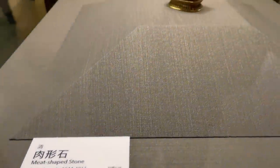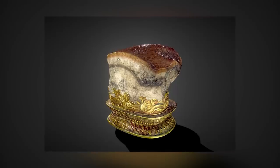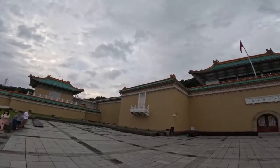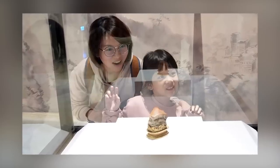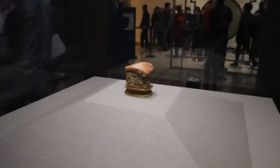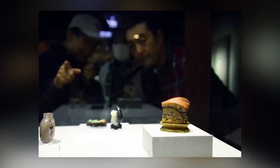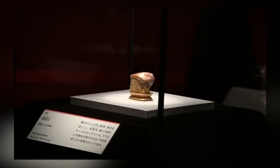Prepare to be mesmerized by the extraordinary meat-shaped stone, an exquisite masterpiece carved from banded jasper during the Qing dynasty era in China, now housed within Taipei's esteemed National Palace Museum. This remarkable creation holds a special place in the hearts of art enthusiasts and gastronomic connoisseurs alike. While its significance to the history of art might not be great, the meat-shaped stone has transcended its humble origins to become a revered icon, renowned as the most famous masterpiece of the entire museum.